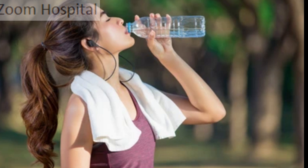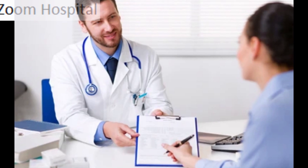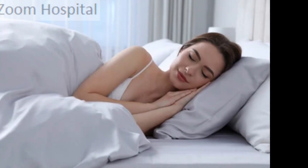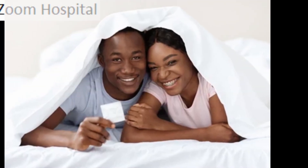6. Drink plenty of water. 7. Talk to your doctor before taking prescription medications, herbal remedies, supplements, or over-the-counter drugs — some can be dangerous to a liver that is battling hepatitis B. 10. Get plenty of rest and exercise if you are able. 11. Avoid unprotected sex. 12. Get your household members vaccinated.